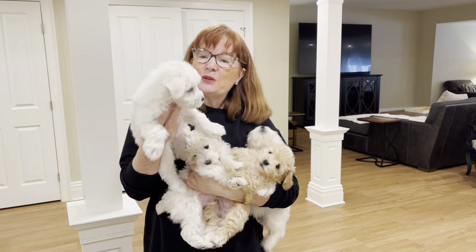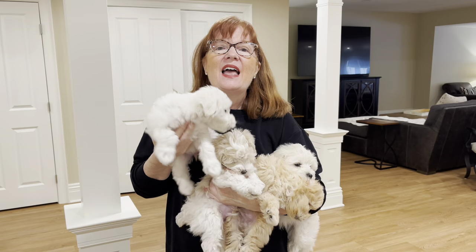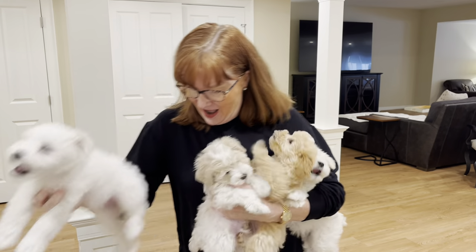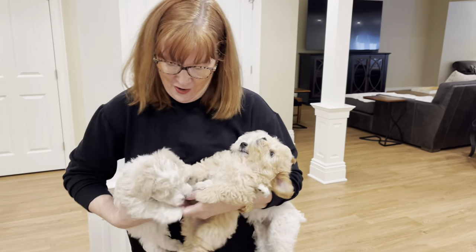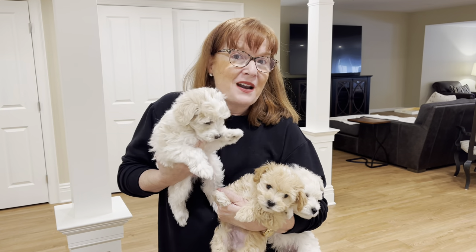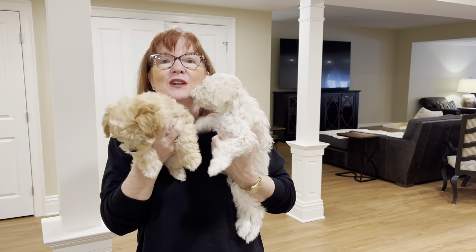This one is Birdie, a little girl, and we'll be doing Birdie in a teddy bear cut. And we've got Brady here — Brady's owners also want him in a teddy bear cut. So as a result, we're going to do the other two in a traditional schnauzer cut.